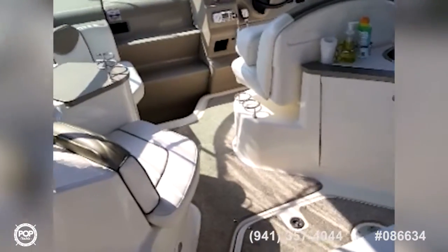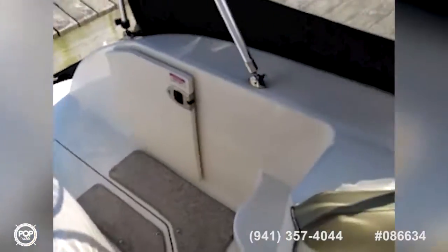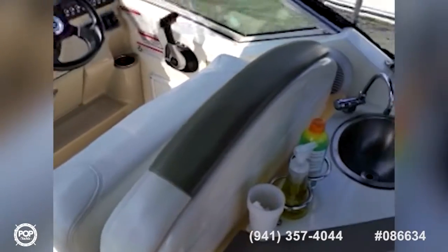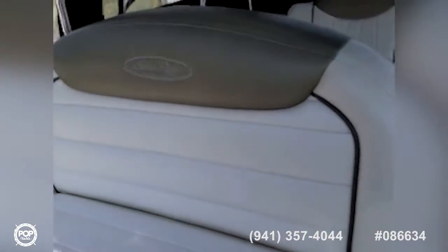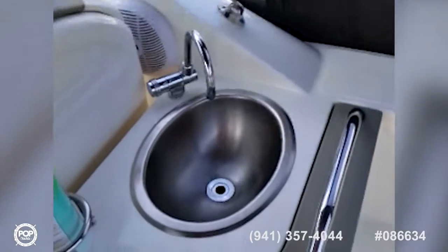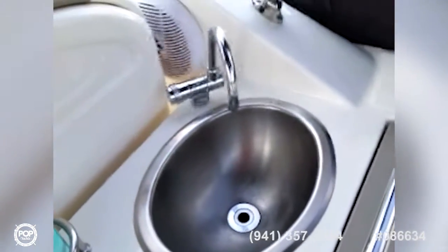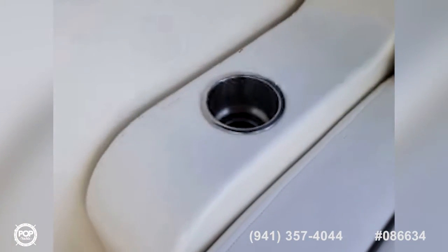The cockpit has seating for up to 10 adults and a captain's chair, as well as a bar sink with cold running water. There are plenty of drink holders throughout for your cool summertime drink.